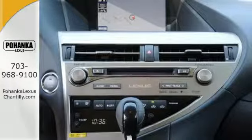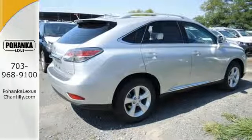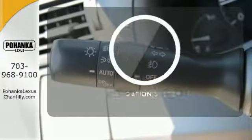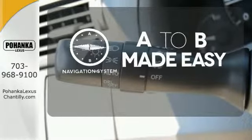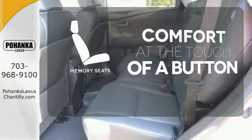The interior is designed to impress with a premium sound system, leather upholstery, and smart technology like HomeLink and Bluetooth. Never feel lost again with the navigation system. Get comfortable with the touch of a button, thanks to the memory seats.